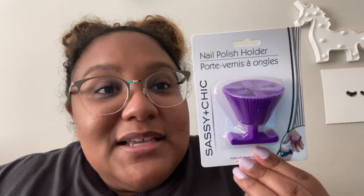Hi guys, I'm here with the Dollar Tree haul. I just did my Bath & Body Works video, but I'm going to show you a couple things I got at Dollar Tree. We're going to start with this nail polish holder.